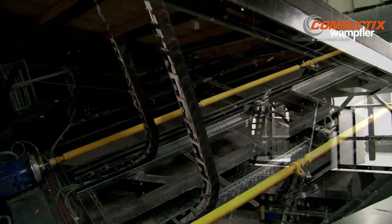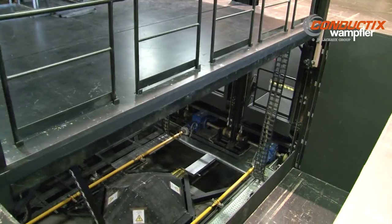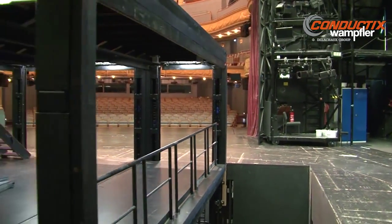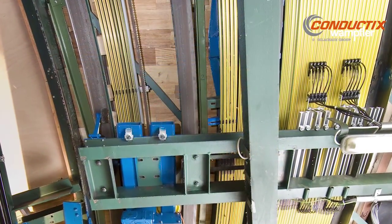Our energy-guided chains are used on stage lifts to consolidate various cable types and cable cross sections into one protective unit. We offer a wide range of conductor rails as another way to power a revolving stage where the installation heights are low.